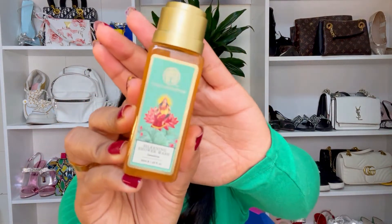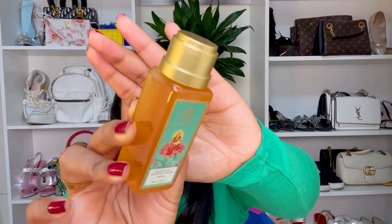The first product is the Soundarya silkening shower wash — 50 ml. This shower gel literally smells like the Soundarya face cream; it has a very buttery smell. It is very delicate and light on the skin, and it doesn't leave your skin dry. As a dry skin type, I feel this body wash is quite good.